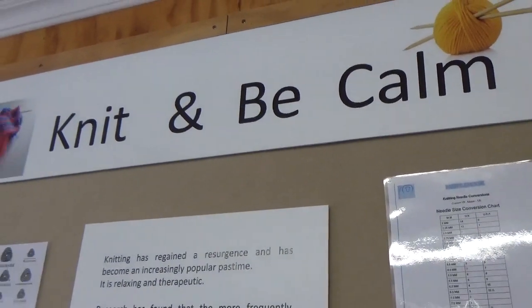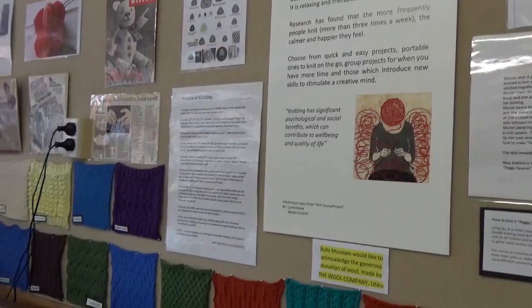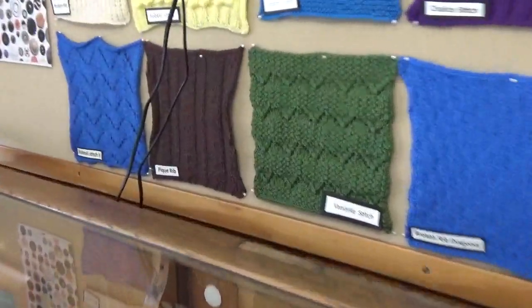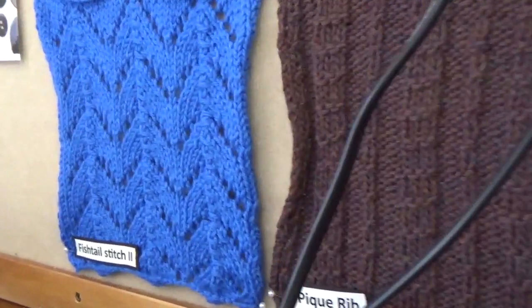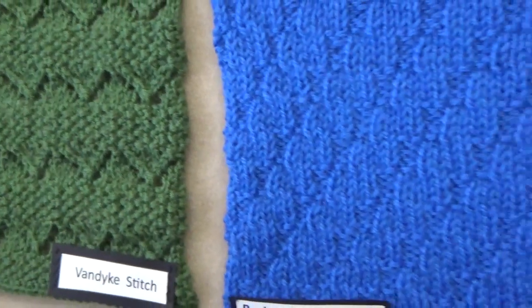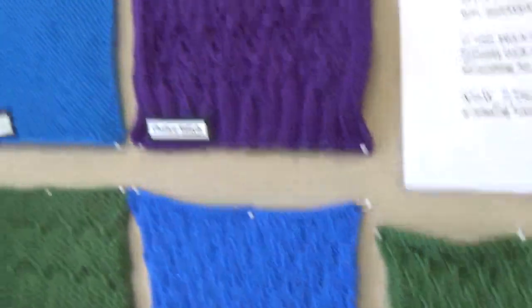This is the Bulls Museum and they've got a display on knitting. These are all different stitches, and people would knit whole jerseys or mix them all up in their knitting.